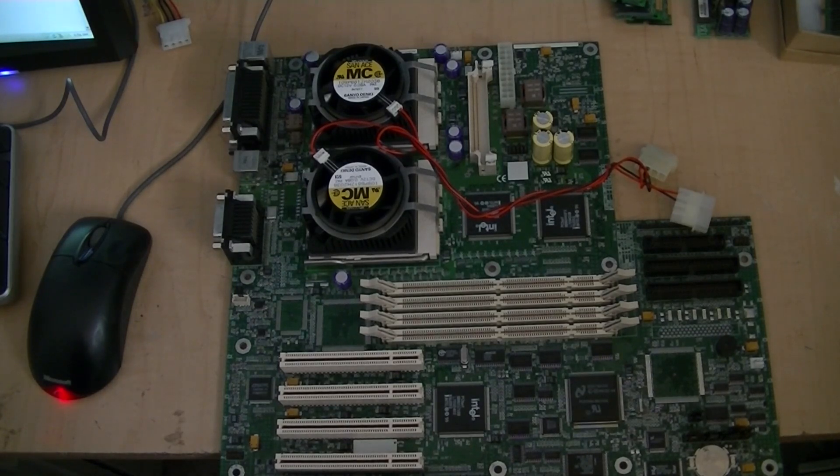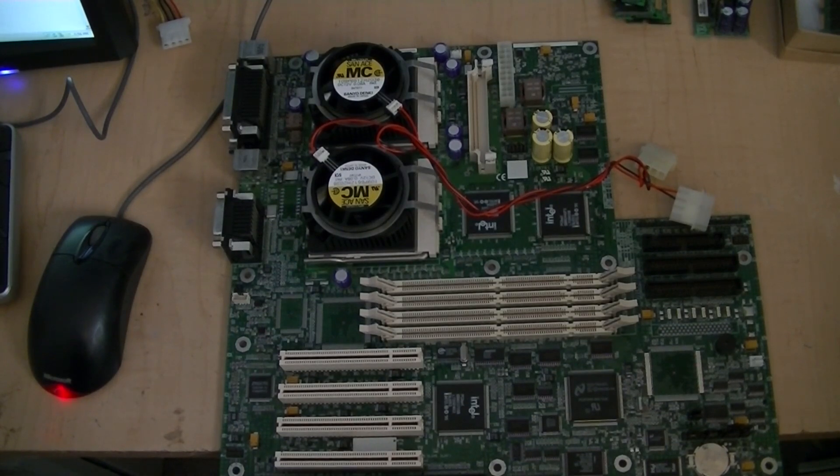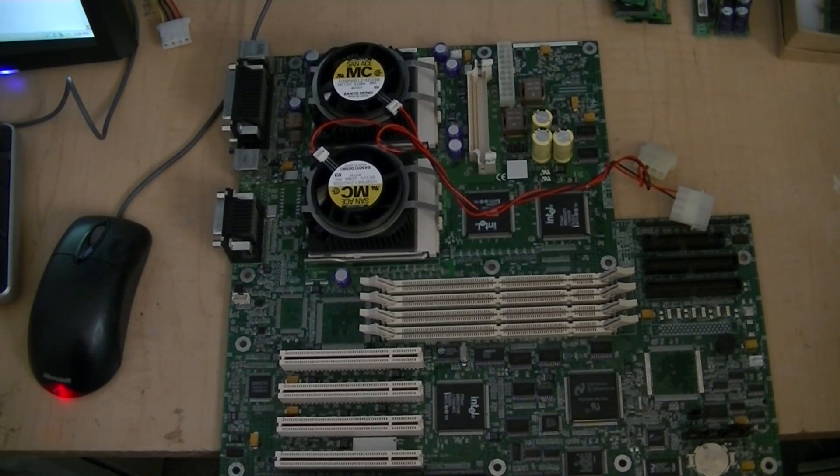I'm going to be getting a couple of the blacktop Pentium Pro chips — the 1MHz cache chips — and I want to test those and see how they perform compared to the 180 256k chips. I'm probably not going to get the 200MHz 512k chips because the prices on these Pentium Pros are a little pricey right now. I'd recommend that if anybody's thinking about doing a Pentium Pro system, you might want to buy the components now, sooner rather than later, because they are going up and starting to get harder to find as a lot of people are taking these for gold scrapping.